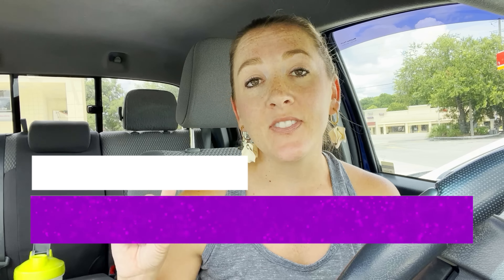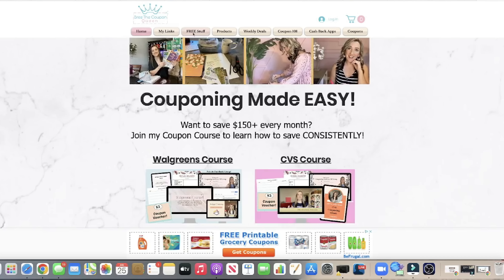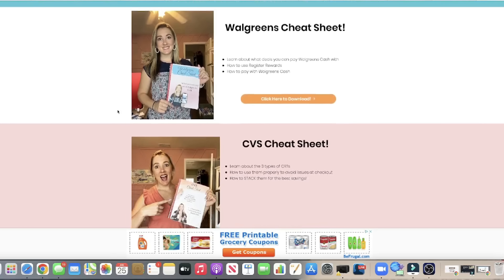If you need help learning how to use CRTs — CRTs are store coupons at CVS — that is one of the main ways we're able to save a ton of money. If you want to learn how to stack CRTs, what different types there are, and how to use them properly to avoid issues at checkout, I put together a completely free cheat sheet. You can download it, print it out, and put it wherever you put together your deals. It'll be linked below, or head over to briecouponqueen.com, click 'free stuff' at the top for all my free downloads and cheat sheets.